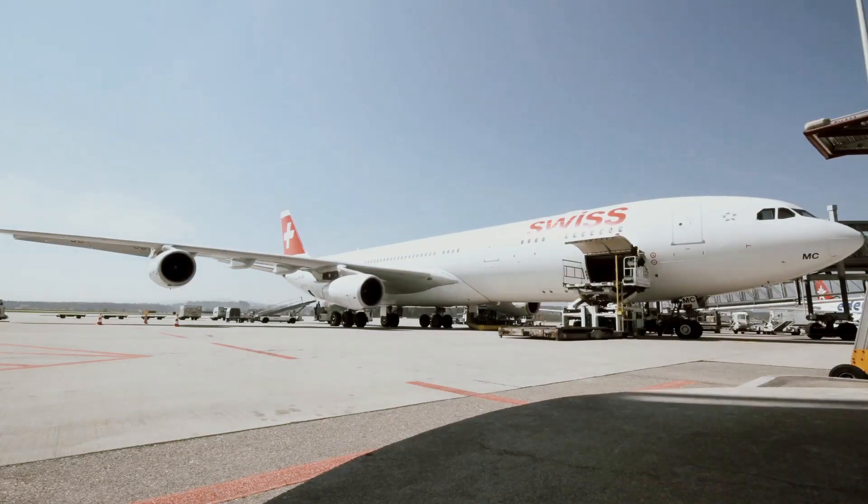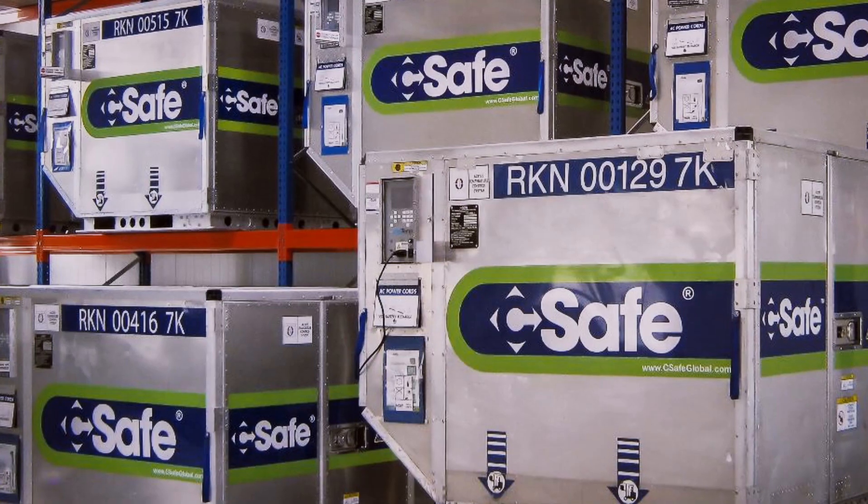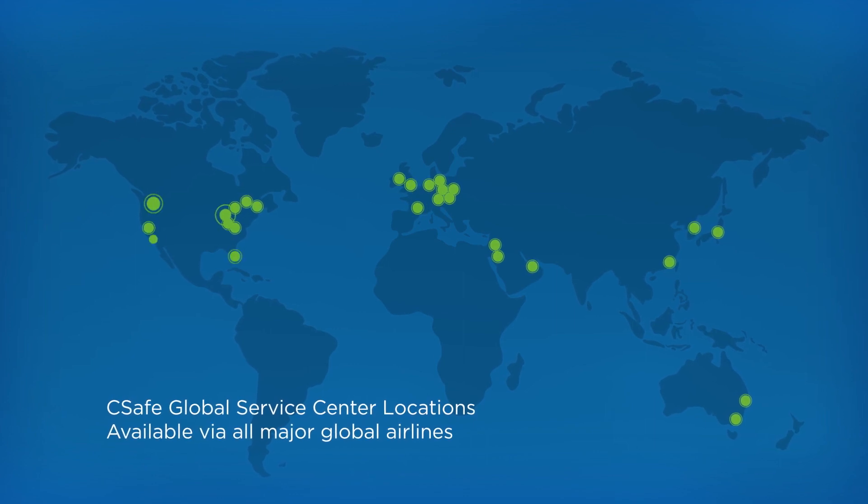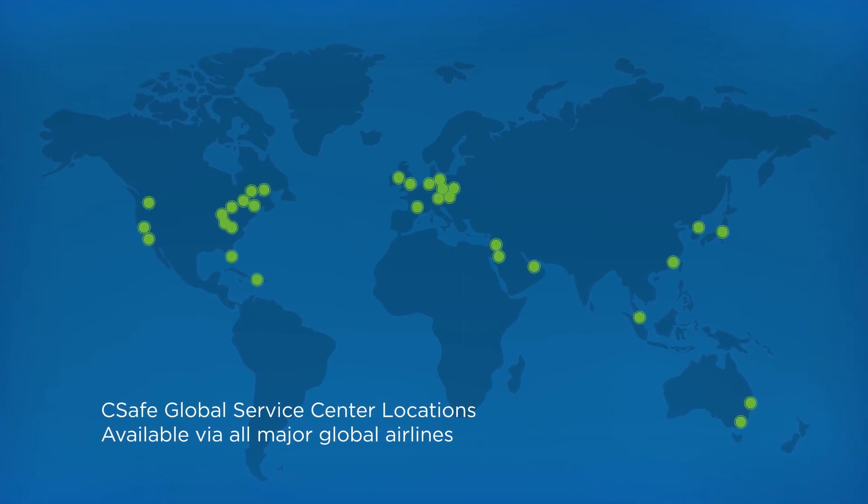Our global RKN fleet is the fastest growing fleet in the industry. With containers and service centers around the world, SeaSafe can support the largest customers confidently.